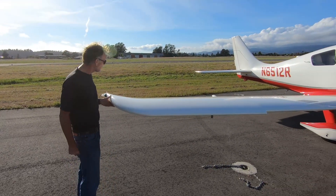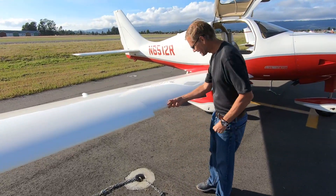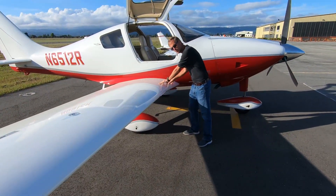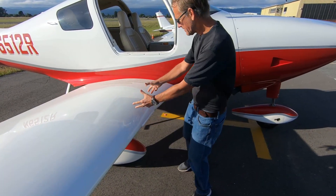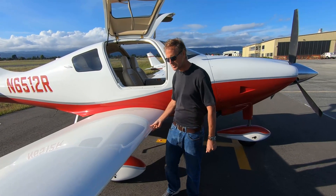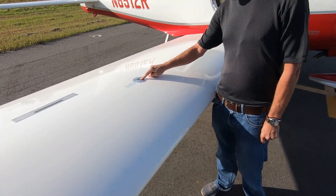A question I get a lot is about this cutout — it looks like they ran out of material, but it's an intentional part of the wing design. What it does is move the stall toward the root of the wing — the intersection with the fuselage. By moving the stall inward, it makes the stall characteristics much more benign and easier to control.